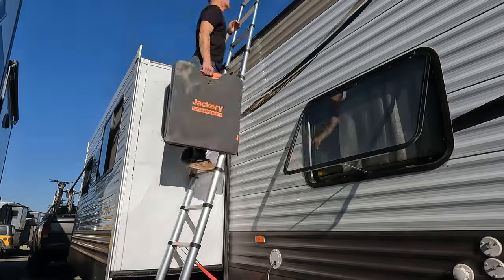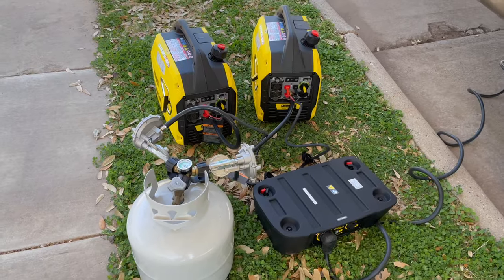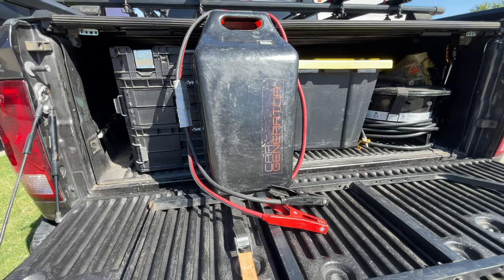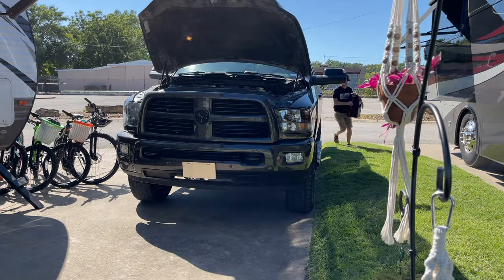So why do we carry all these energy generation sources? Plain and simple, options. I like to have options. By far the easiest to use is car generator. Let's go check it out. Car generator is the lightest option and from start to finish, I can have it set up in less than one minute.